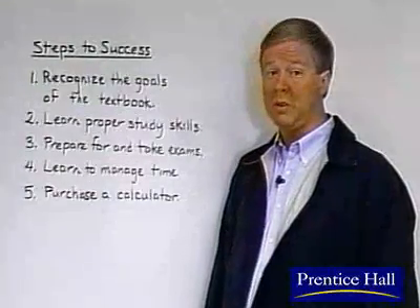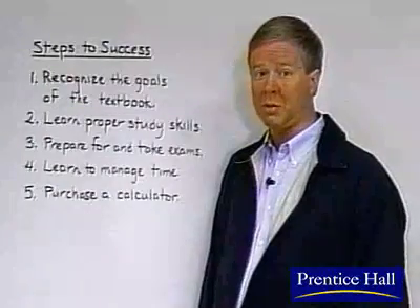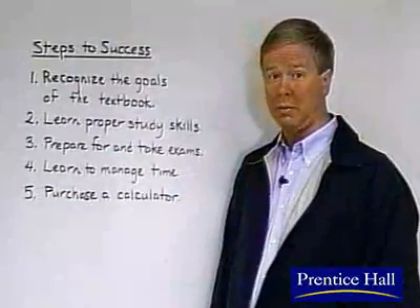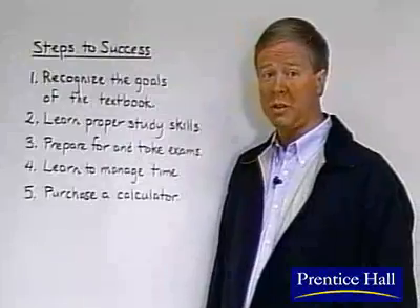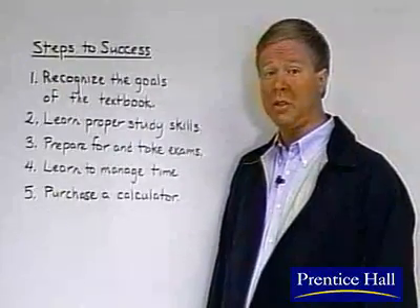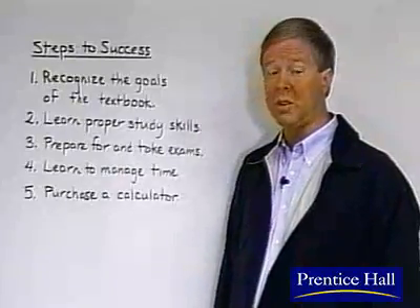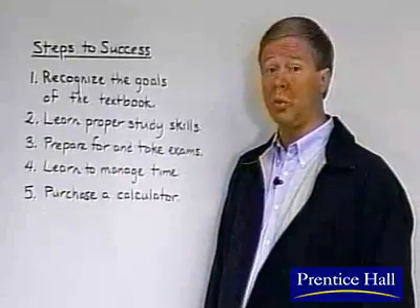As you begin this course, it's important that you know what it takes to succeed. Here are some tips. One, recognize the goals of this text. Its overall aim is to present algebra in a way that builds your skills and your confidence so you can go on to more advanced courses and are able to use math to solve real-life problems.